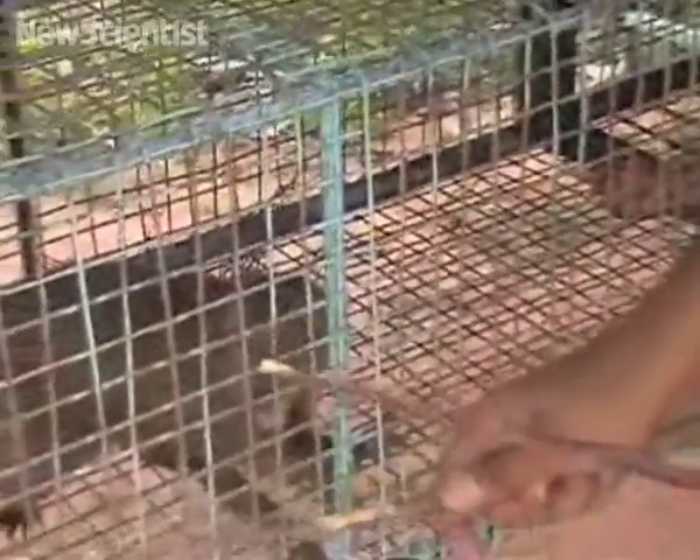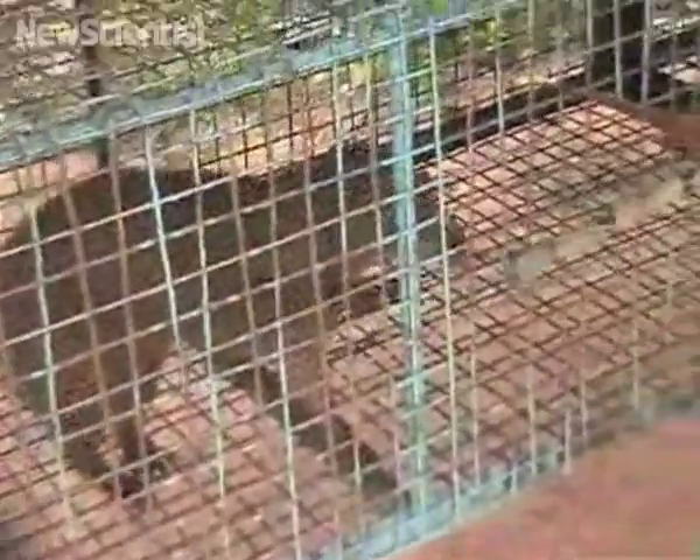This dwarf mongoose isn't being trained to do tricks — it's learning how to sniff out landmines. Engineers at the University of Maritua in Sri Lanka have taught it to stand up on its hind legs whenever it smells explosives.